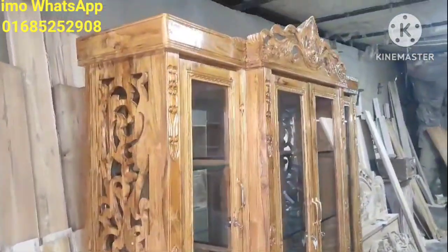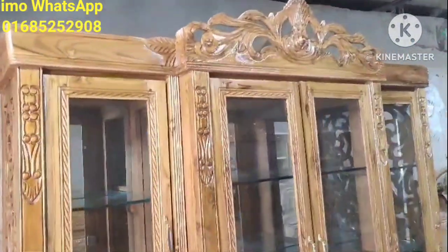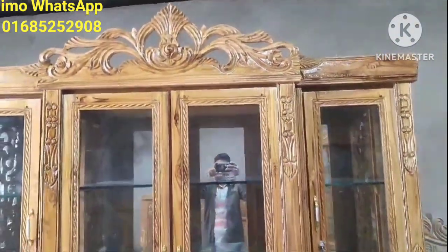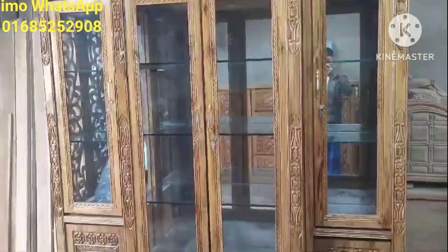We have ordered a glass cabinet. We have ordered a small cut-color piece and a beautiful design.